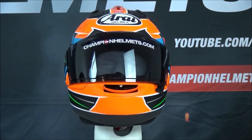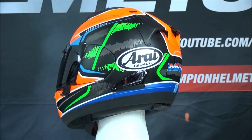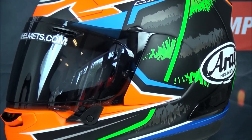This is the Arai RX-7V, and this helmet represents the very best from Arai. The RX-7V is a full-face sports racing helmet. The shell of this helmet is made out of Arai's fiberglass composite material, and this sturdy material gives a strong but lightweight shell.